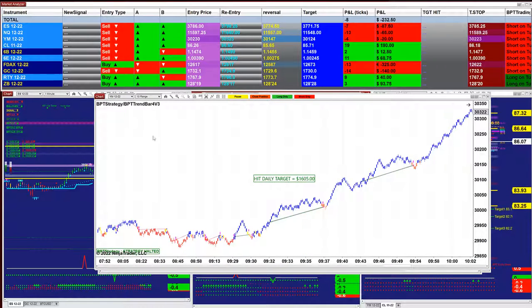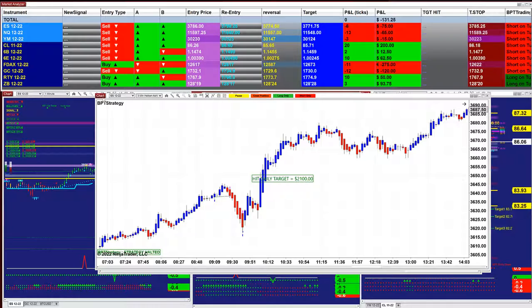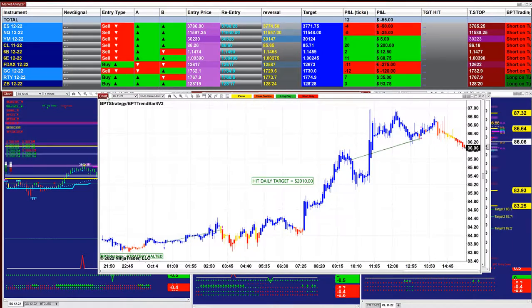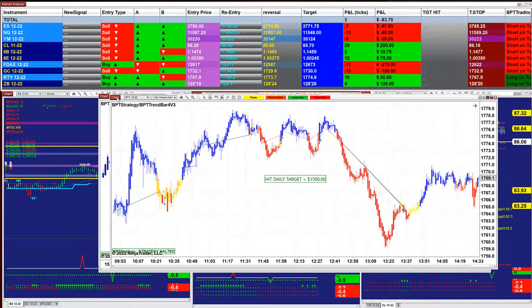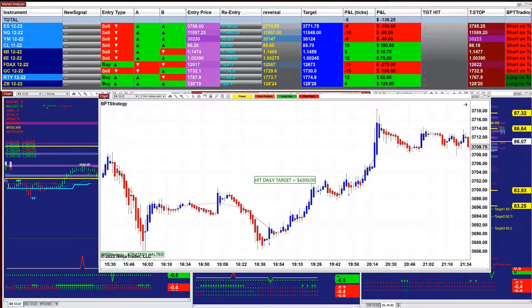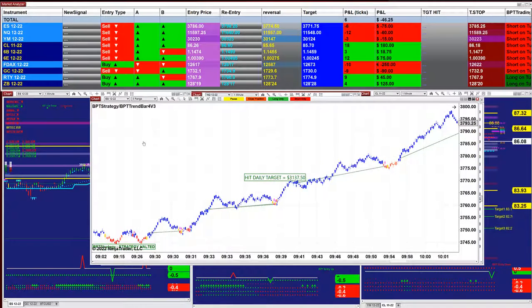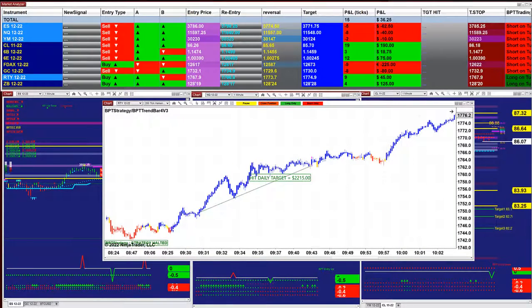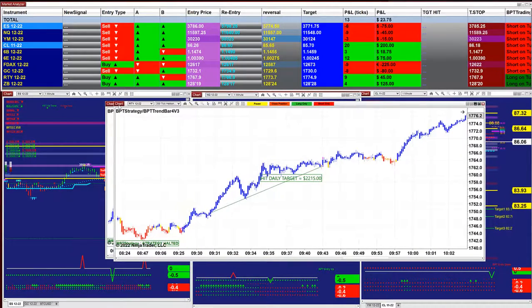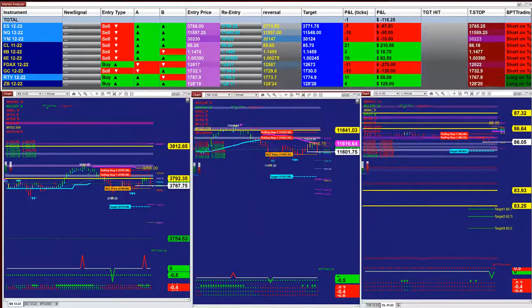YM ten range scalping, three minutes scalping, CL five minutes scalping, Russell one minute scalping, two minutes scalping, ES five range — three thousand one hundred thirty-seven scalping — and one thousand eight hundred fifty on the ES six range. The Russell two hundred ticks — two thousand two hundred — and the NASDAQ two minutes — one thousand four hundred.